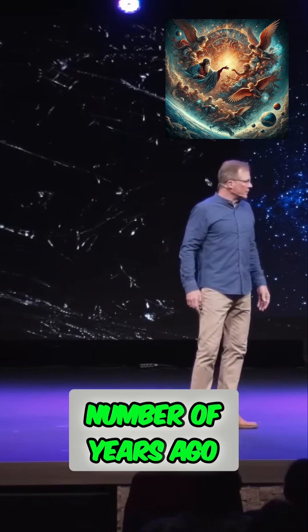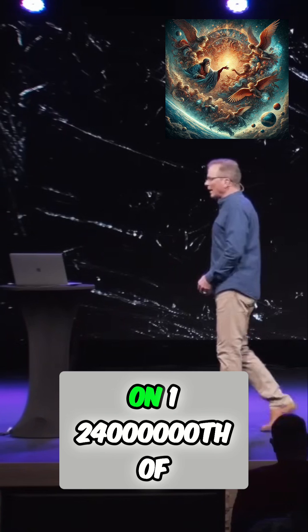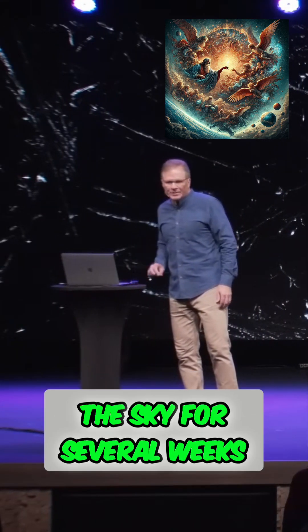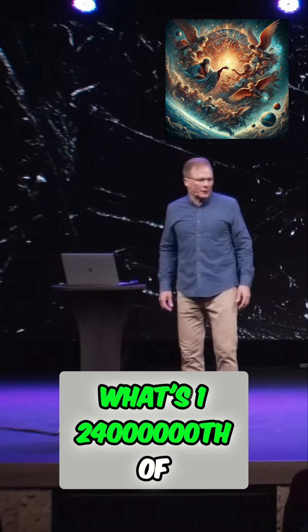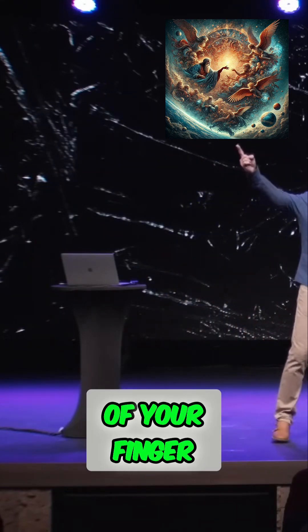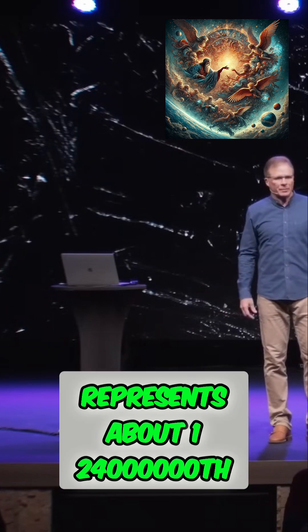A number of years ago, they trained the Hubble Space Telescope on 1/24 millionth of the sky for several weeks. What's 1/24 millionth of the sky? Go outside tonight, put a piece of rice on the end of your finger, hold it up at arm's length — that piece of rice represents about 1/24 millionth of the sky.